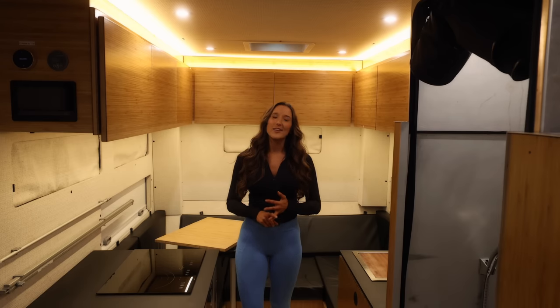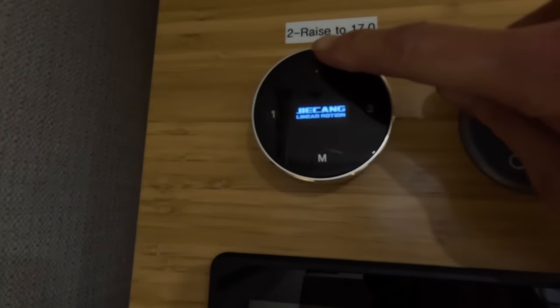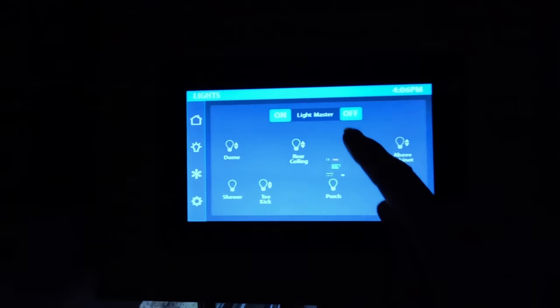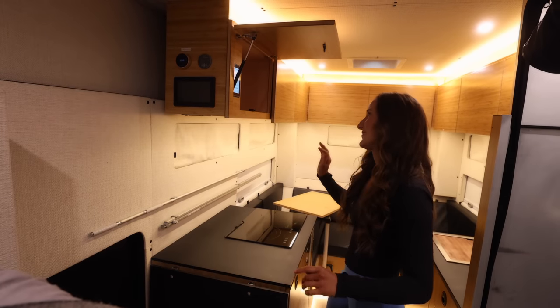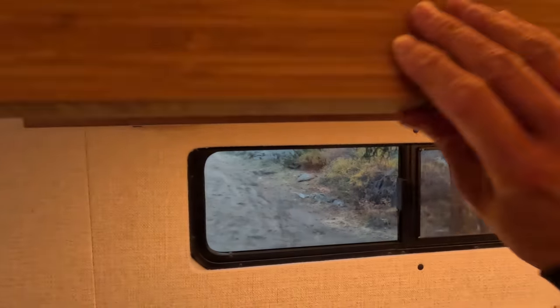Welcome inside! Keep in mind that nearly everything in this truck camper is customizable — from the colors and finishes to the layout. Above, you'll find most of the controls for the camper: top left is the lifting and lowering of the topper, to the right of that is the Victron energy monitoring system, and below that are controls for the lighting, water pump, fridge, and tank monitoring.